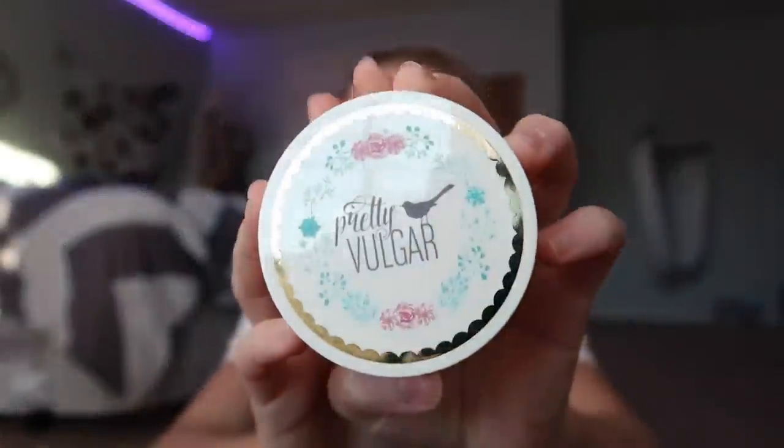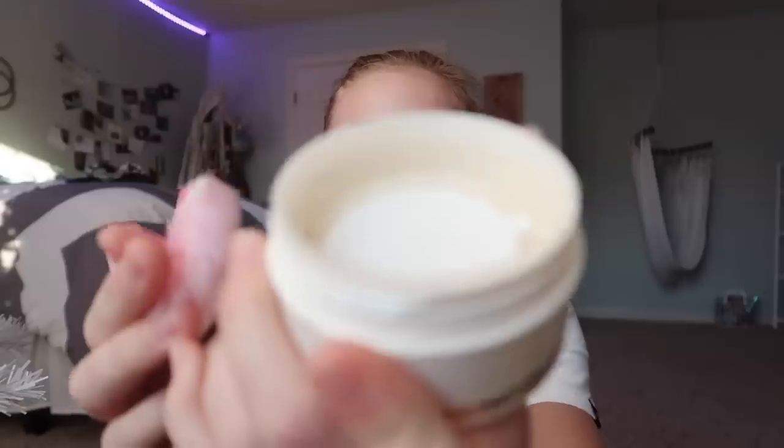Okay, so the first thing is — ooh, the Powder Room by Pretty Vulgar. This packaging is so cute. It's called The Powder Room and it's a matte translucent setting powder. It comes with a little powder puff. It's going to be matte which is great because my skin is oily, so I always need a matte setting powder. I'm definitely gonna try this out.